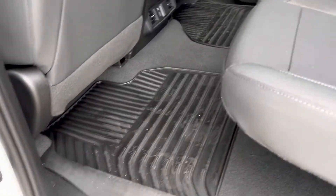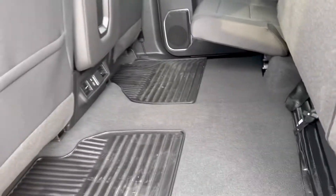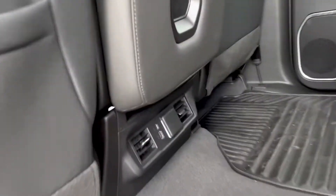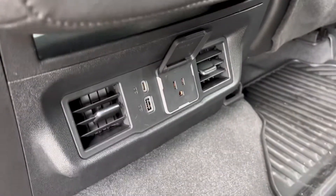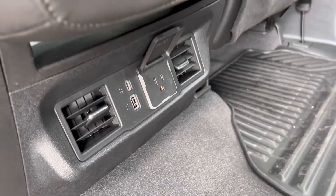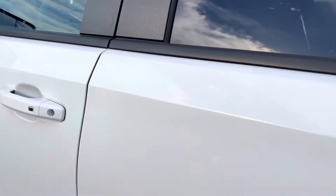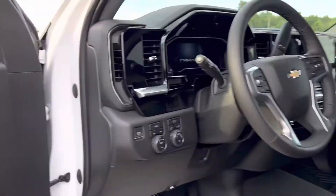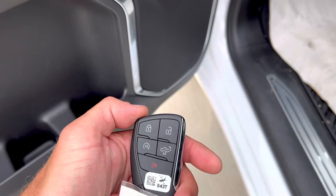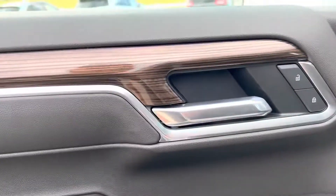You've got the nice big crew cab, all-weather mats, plenty of storage inside. Also, there's another receptacle — 150-watt with USB and USB-C ports, 150 watts there if you need to plug in your laptop or anything like that going site to site. These are the new key fobs — remote start, you can drop the tailgate from the key fob, all that good stuff.